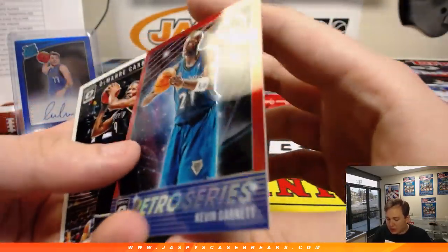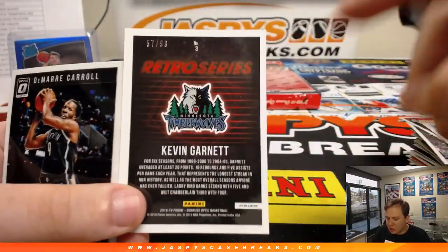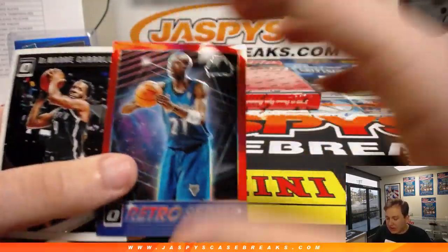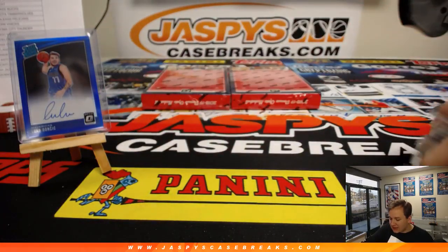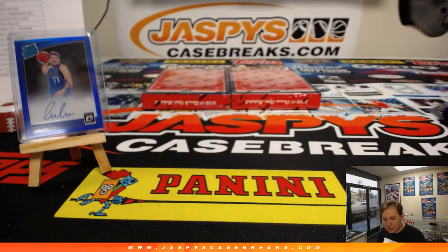And we got a Red Retro Series Kevin Garnett out of 99. He was playing in China, I think — for the Shanghai Sharks. Did I see that? I didn't click on that link. No, I regret it.